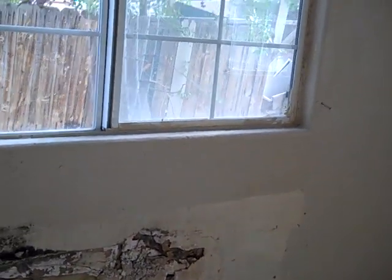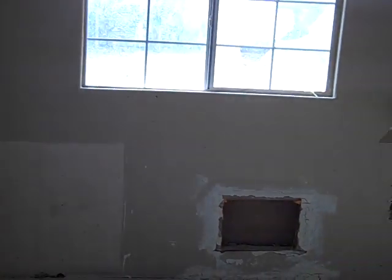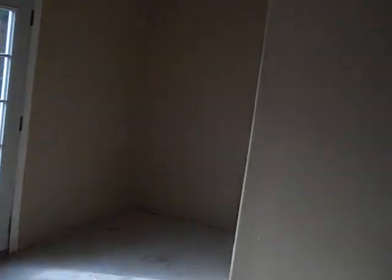It looks a lot worse than it actually is, just because of all the drywall damage, which is so cheap to fix. And with all the holes in the walls it kind of makes it look pretty bad also.